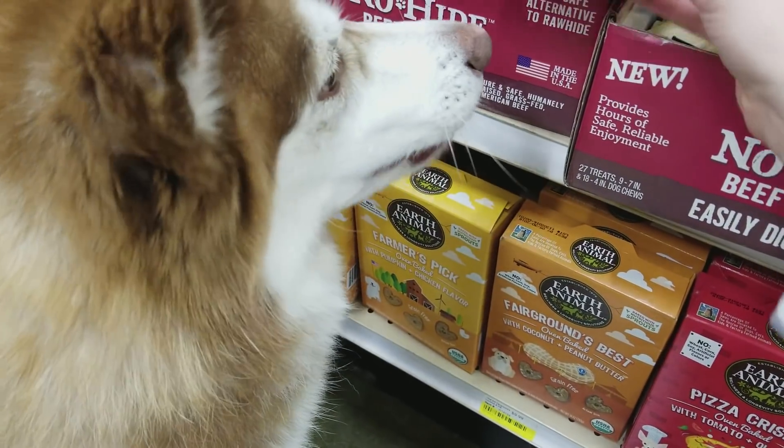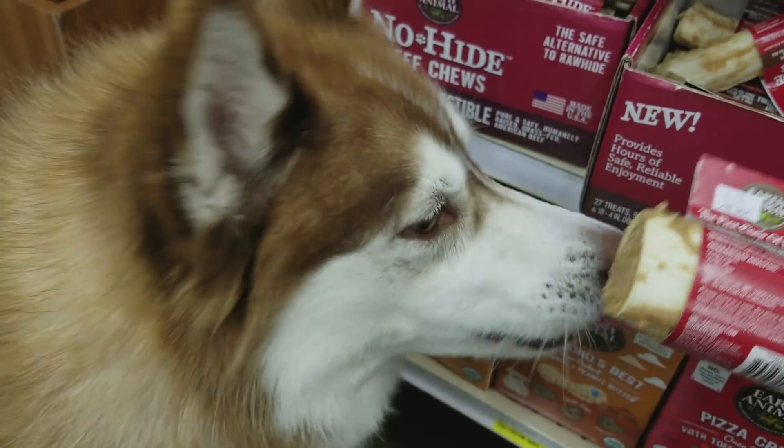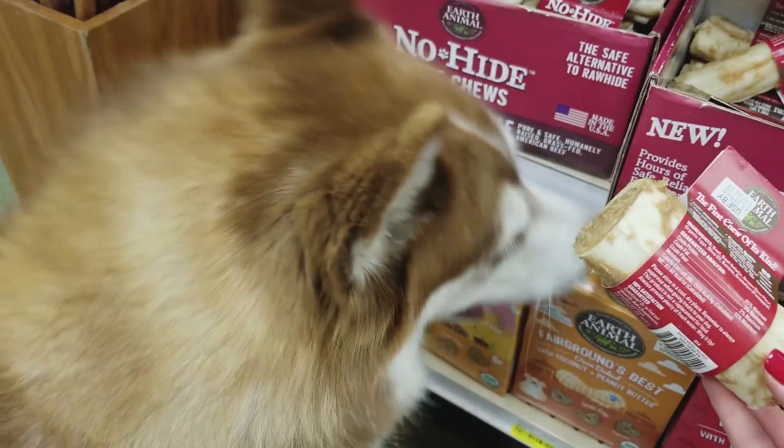What about these things? You like these? What are these? You want one of them? You like them?